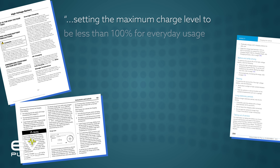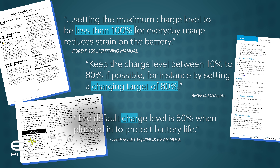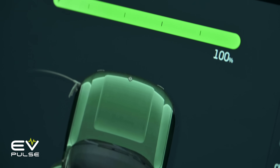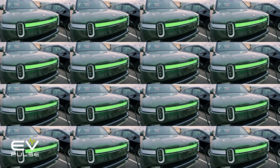As for point number two, numerous automakers recommend you avoid charging to 100% if possible, because in the long run this can help preserve battery capacity and undoubtedly help lower their warranty costs. Of course, this does not mean you should never go to 100% — doing so is totally fine and frankly absolutely necessary on some trips. It's just smart to avoid charging all the way to 100% every single day, especially if you don't need the range.